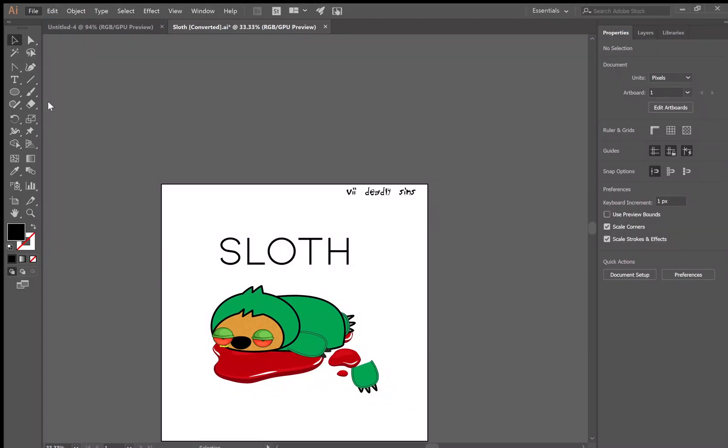Hey guys, it's a Loomiscotti. I'm here to teach you all about NFTs. What are NFTs? I call them 'No Effing Transactions' because I don't get any transactions — just joking. That's not what it actually is. It's called a non-fungible token.